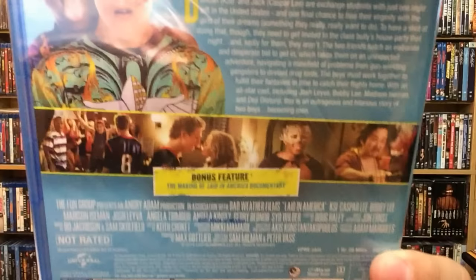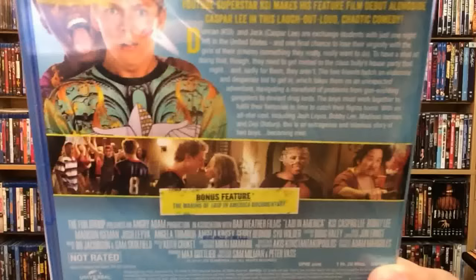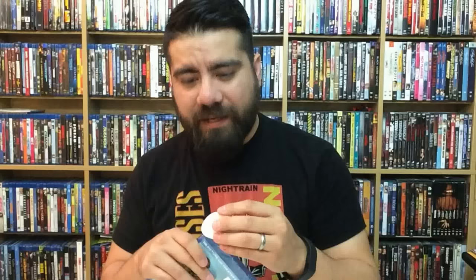Laid in America is out October 4th from Universal. There's the back if you want to read it. This looks like one of those teen romp comedies — fairly raunchy. Those can actually be fun if done correctly. I've seen some that are just super cheesy. I'm hoping this isn't one of them. They're YouTubers, and I'm a YouTuber too, so why not support them? They're way more established than I am, but it's all love.